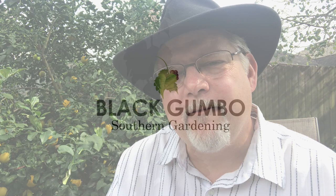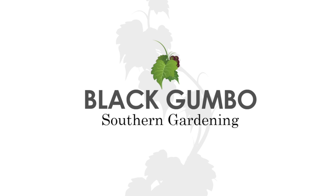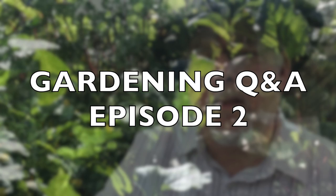Hey, welcome to Black Gumbo. It's episode 2 of Gardening Question and Answer. The last time I did this, last week, I got a great response. Thank you so much for all your questions and for commenting so much on the video. It was really helpful to encourage me to do some more. So, more questions. Let's get started.